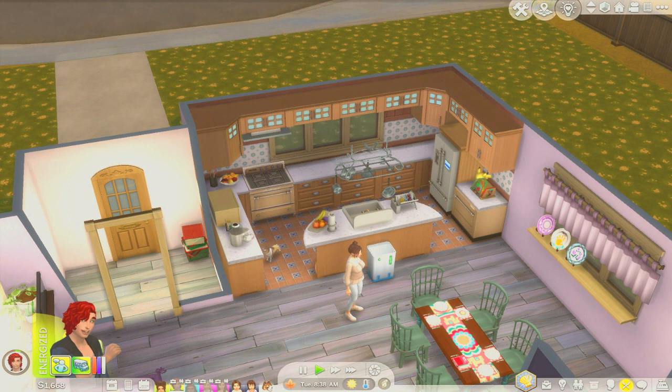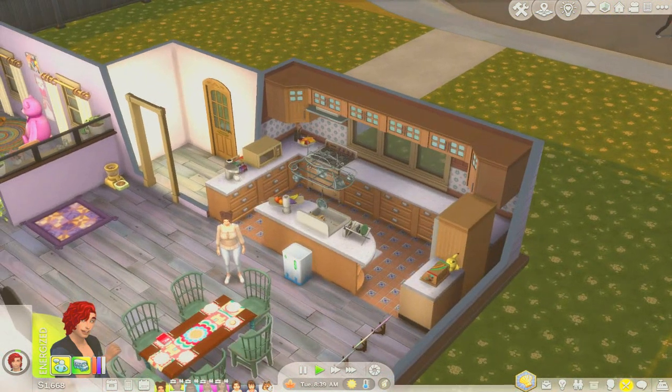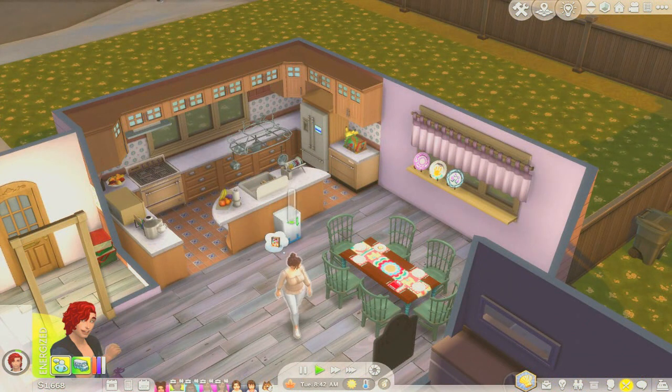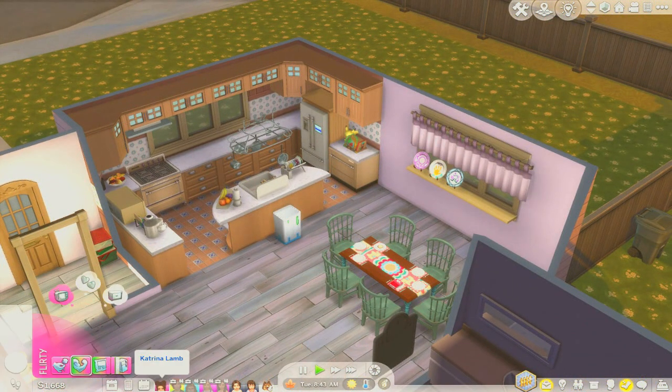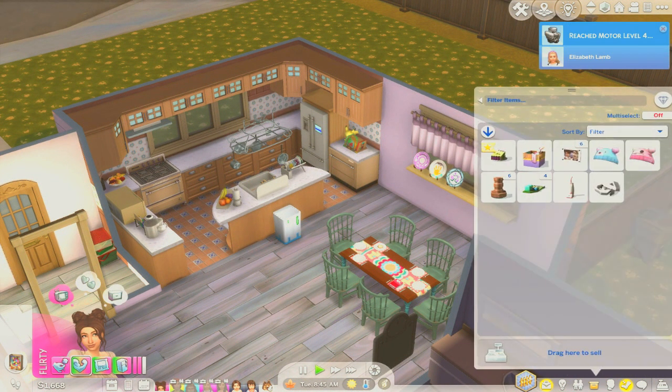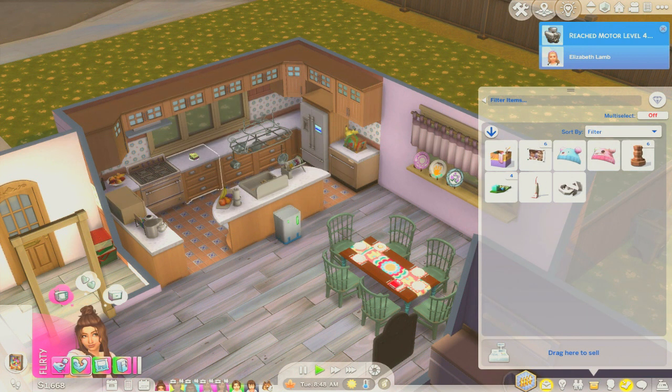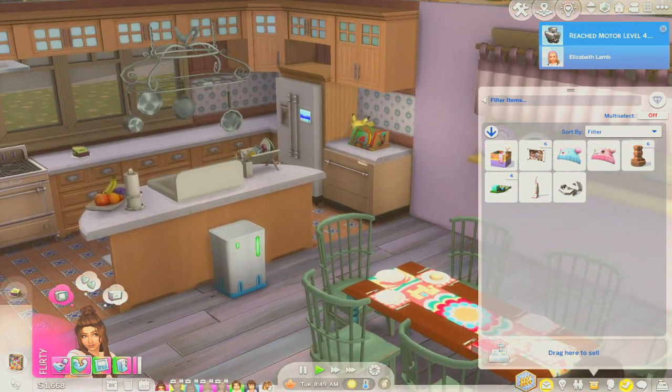She baked the cake — where's the cake? It was in her inventory! We need to add birthday candles to this. We're going to have so many age-ups today.